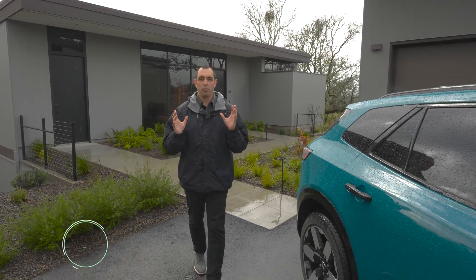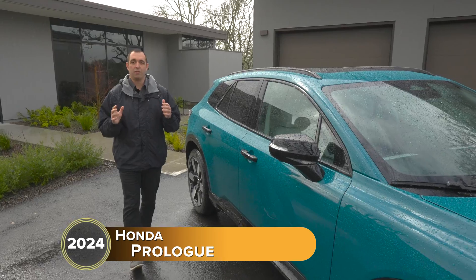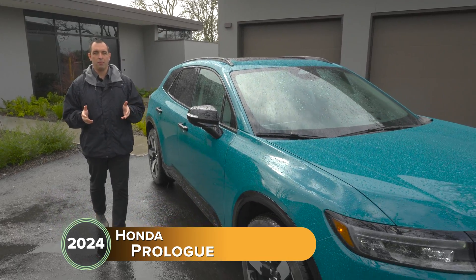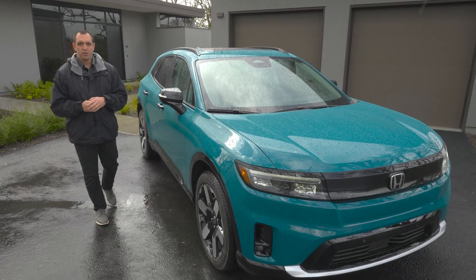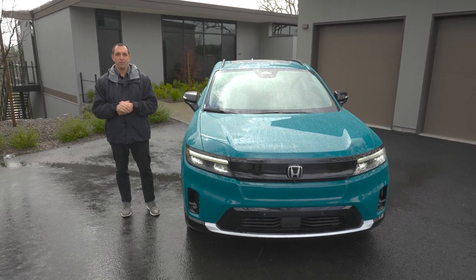Today we had a chance to spend time with the Honda Prologue, which to date is I think the most significant entry Honda has ever made into the electric car market, but it is certainly not their first. So let's take a minute to see what Honda's done, what they're doing, and hopefully where they're heading in the future.